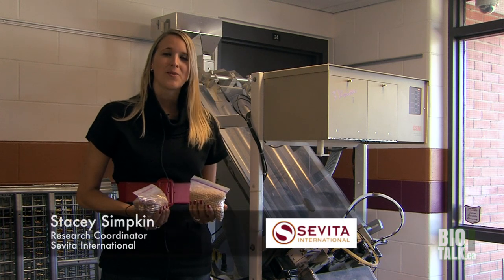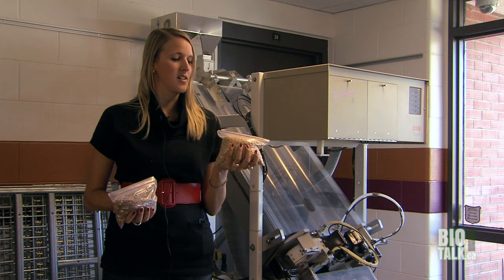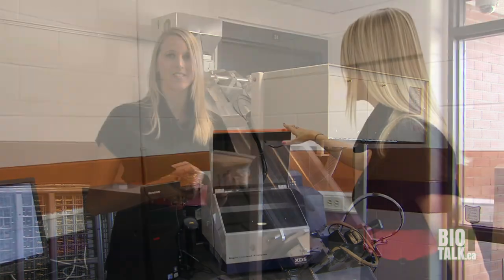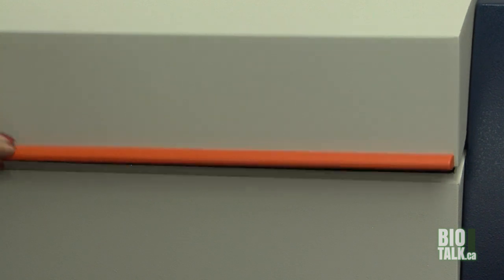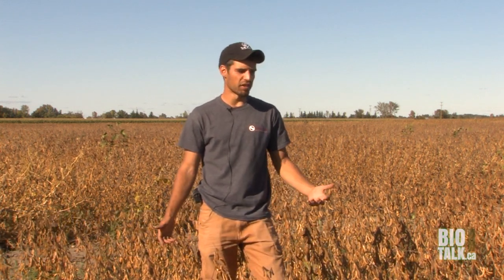My name is Stacy Simkin and I'm the research coordinator at Cevita International. Behind me is one of the pieces of equipment that we use — this is a color sorter. It takes soybeans and separates the colorless ones from anything that has color, taking out stones and colorful beans so that we can have a clean sample to send our clients. It's a matter of being able to constantly provide innovation and improvement to our growers, as farmers are running businesses and have to make decisions that are best for their farm. This is where the main source of our breeding program is housed.